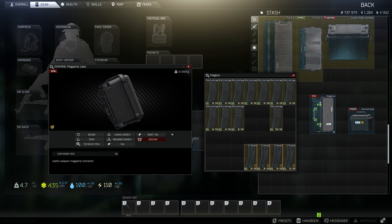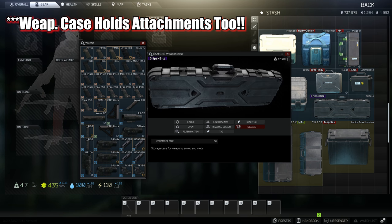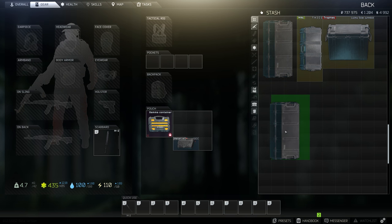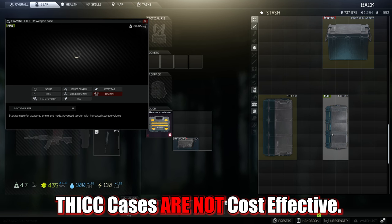Whatever item you have an issue hoarding, just buy the case that best works for that item. There are other cases that might help too, like the pistol, magazine, or weapons cases, but I'd go through the other steps I'm about to talk about before buying these. Once you get to the point of earning tens of millions or completing the end game tasks, you can get the thick cases which have insane space, but most of you watching this video will not need to know about these right now.